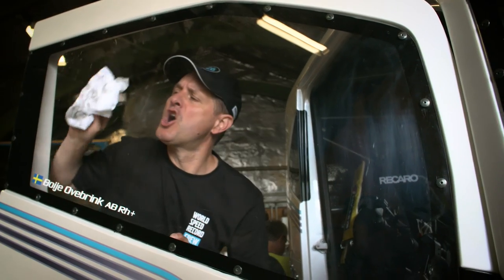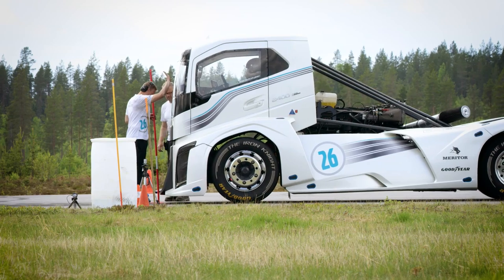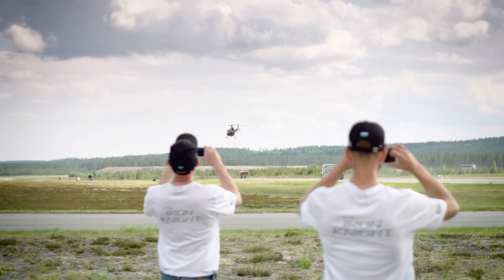With The Iron Knight we actually don't only want to build a fantastic looking truck, we want to show our customers that we do enthusiasm. We do the same quality and the same precision that we put into our products back into a showcase vehicle like this.